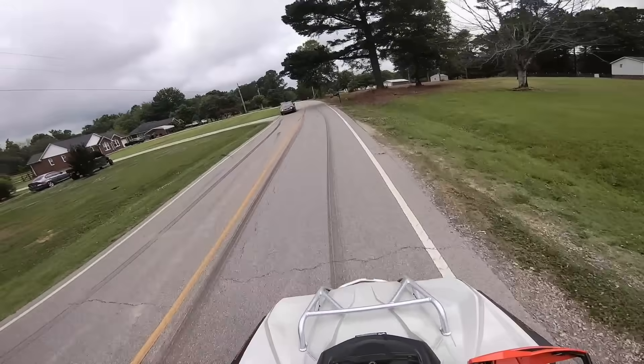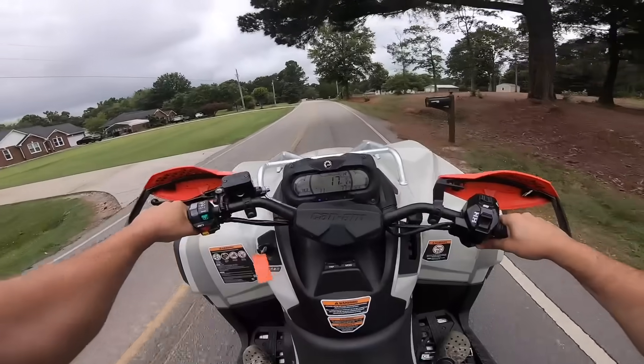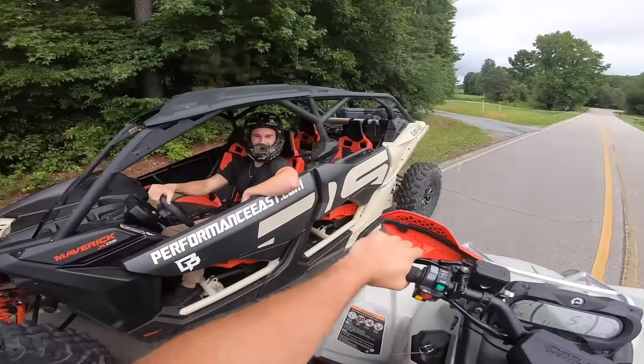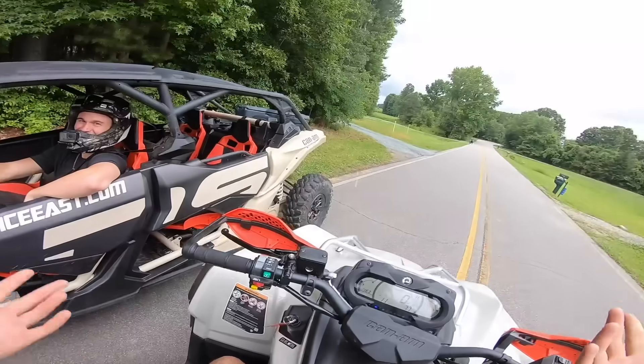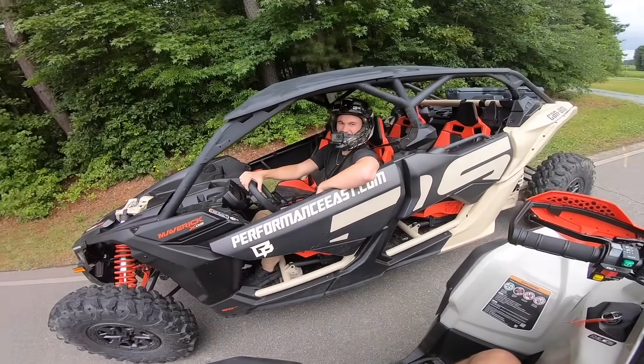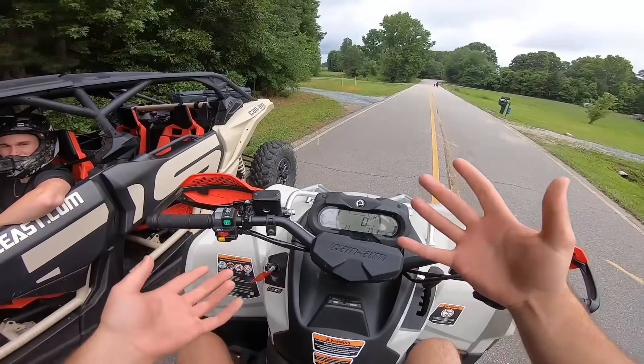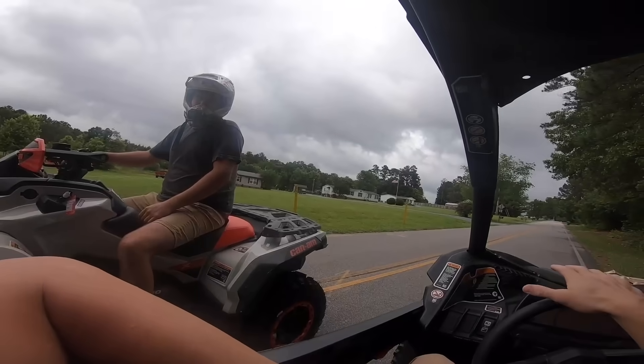He's still in the throttle. I wasn't expecting the X3 to be that quick. My goodness. I wasn't expecting you to get that good of a gap on me. It's the X3 — 200 horsepower and 1,800 pounds. But it's crazy because that's 1,800 pounds and this is still pushing almost a thousand. That is crazy. It's probably 850 to a thousand pounds.